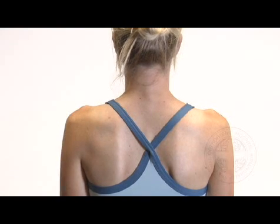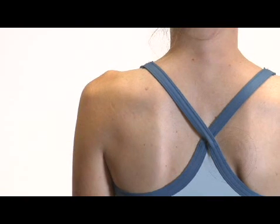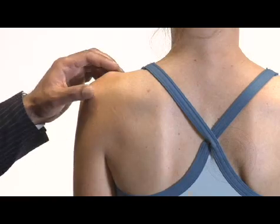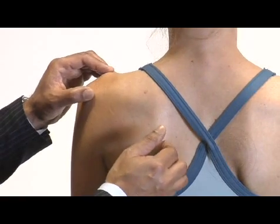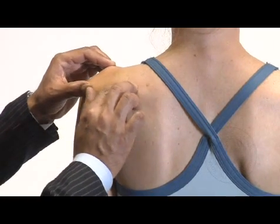We're now going to palpate around your shoulder. Just tell me if I hit any tender spots. I can't see your face because I'm looking and feeling from the back, so do tell me if I'm causing any discomfort. I'm going to start off feeling for any tenderness over the medial border of the scapula — is that tender at all? No. Any tenderness over the spine of the scapula? No.